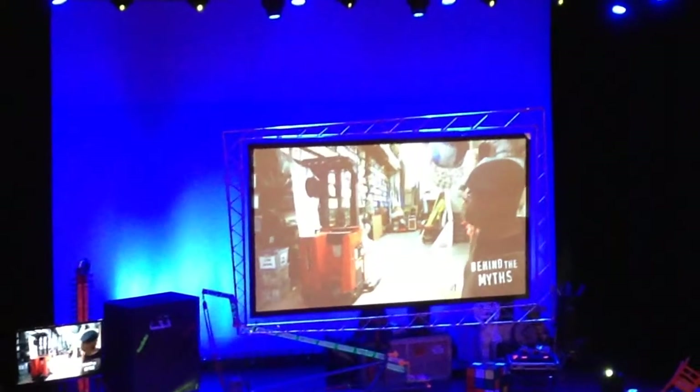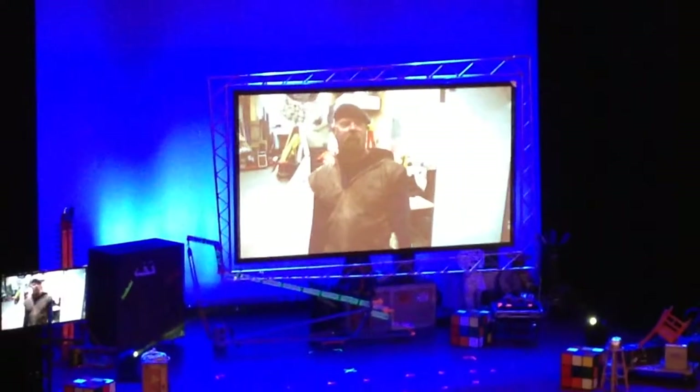Oh, and one other thing — we can't do anything in the shop without Raymond, our forklift, and the scissor lift in the back. The scissor lift doesn't have a name.